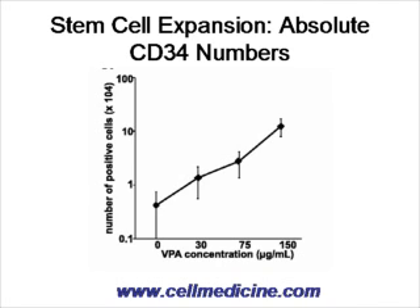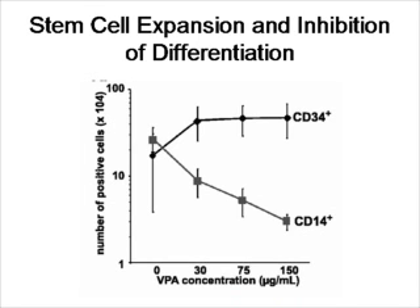Interestingly, when one looks at the numbers of CD34 cells, which are undifferentiated, in comparison to CD14 cells, which are differentiated — essentially monocytes — one sees that in the 10-day culture, higher concentrations of valproic acid lead to a dose-dependent increase in CD34 cells and a decrease in CD14 cells: fewer differentiated cells and more undifferentiated cells.